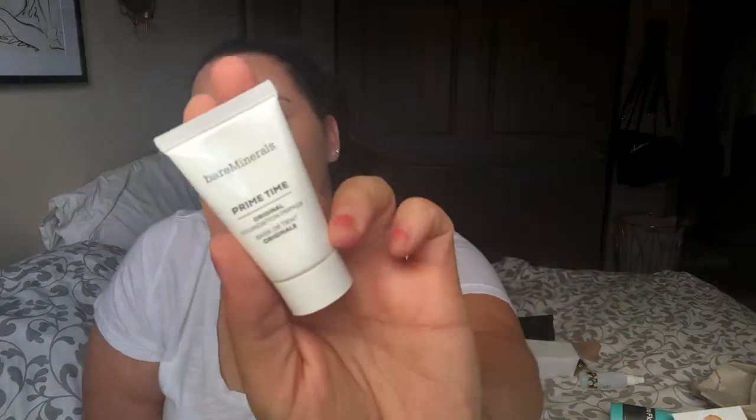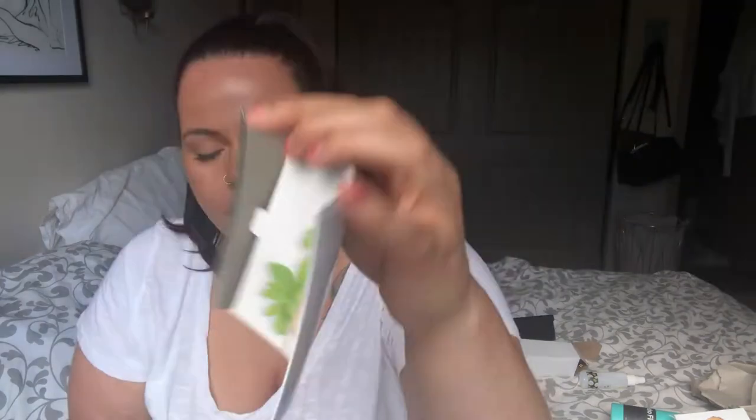It came with a free gift — let's see what's inside. I got another primer, the Prime Time primer. And then there's the Skin Longevity Vital Power Infusion — I wonder if it's like a serum. Yeah, it's like a serum — a little sample of that. And then there's a matte liquid red color — I'm excited to try it, it's a little itty bitty tiny thing and it looks very pretty.